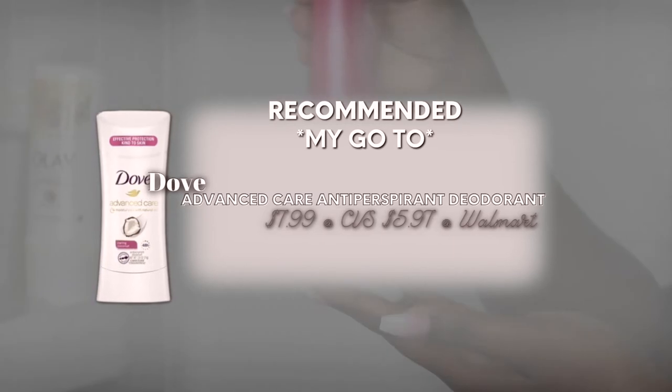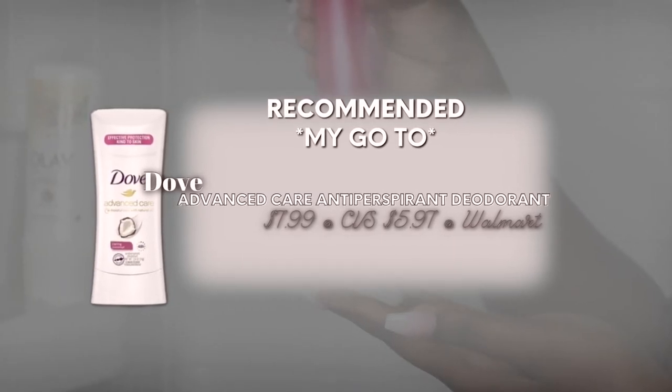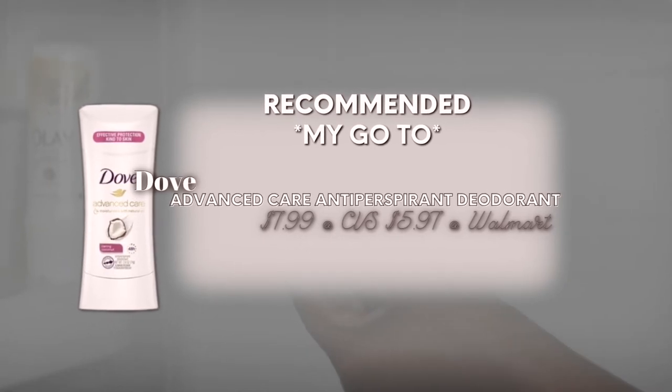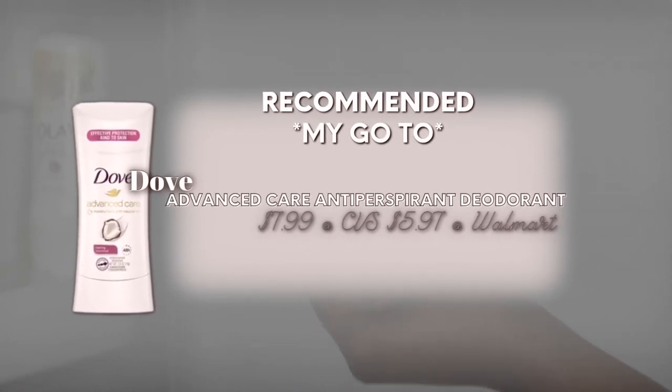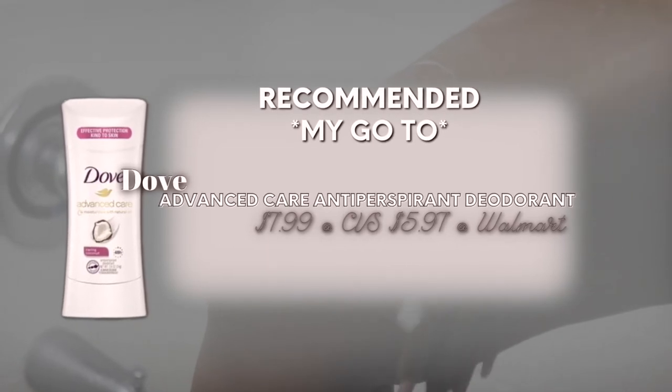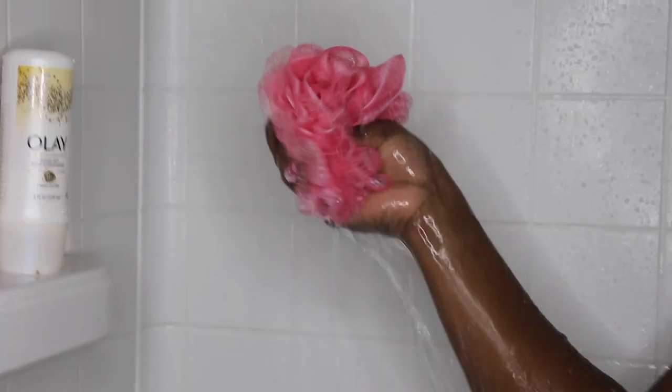Deodorant is also something that you need to be very mindful of. Perfume will not do it, ladies — you need to make sure that you are putting on deodorant fresh out of the shower. If you give your body just a little too long to perspire, you will start to smell and have to wash again. Putting deodorant on top of that will not mask the odor. Then spray on some perfume, get dressed, and head out the door.